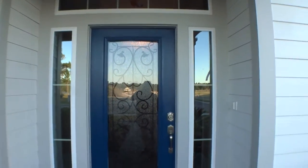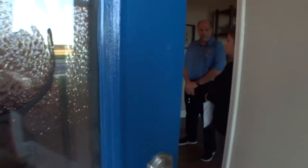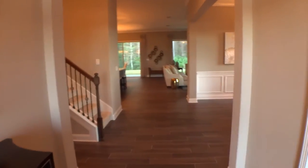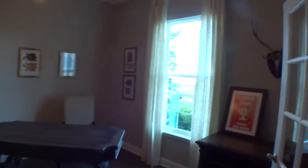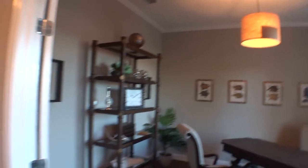As we enter the foyer area, they've got great tile laid at a 90-degree angle. Off to our right we have a nice den area with French doors — very large room, very nice. Tall baseboards and crown molding throughout.